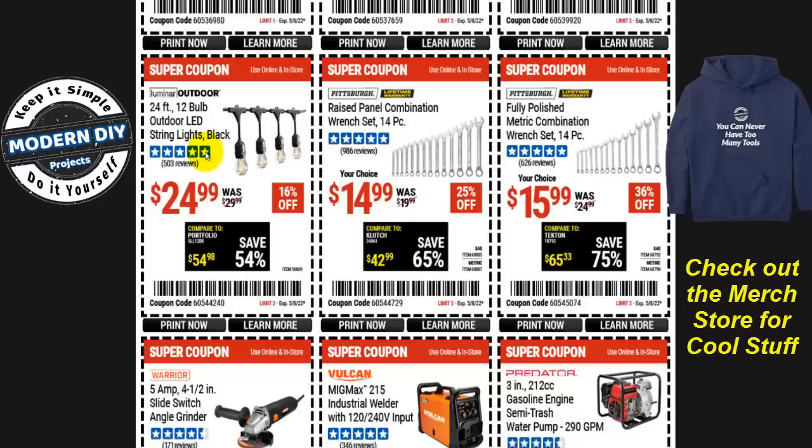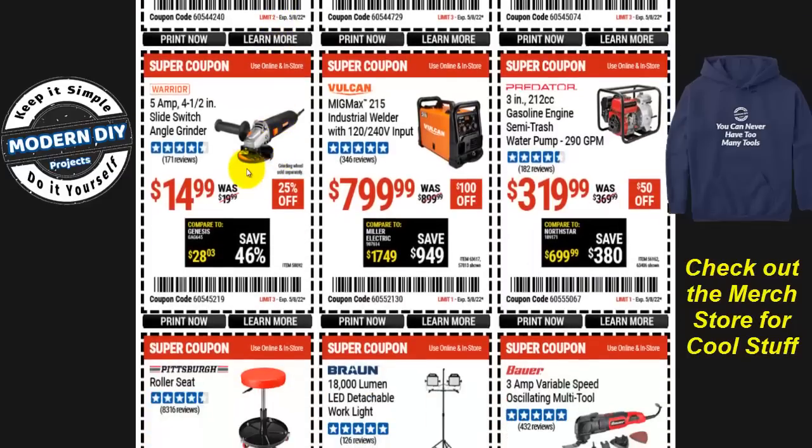The 25-foot, 12-bulb outdoor LED string light set in black is $25, 16% off. And if you need an angle grinder, the Warrior 5-amp, 4.5-inch angle grinder is $15, 25% off. Not bad, but I've seen this drop to $9.99, so if you can wait, keep an eye on my videos for when it hits that lower price.